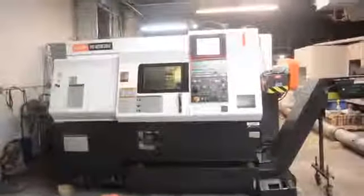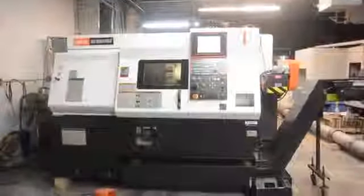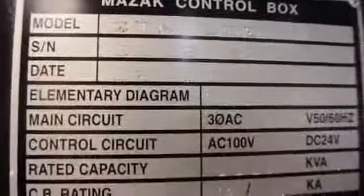2010 Mazak Quick Turn Nexus 200, second-generation. Transformer, multi-feed interface, serial number tag.